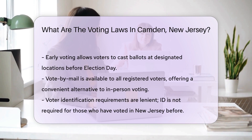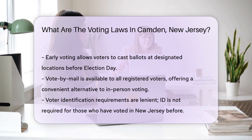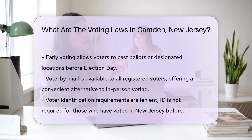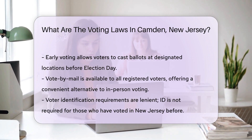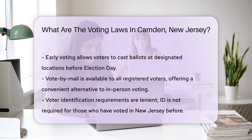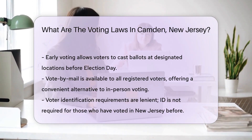Voting methods in Camden, as in the rest of New Jersey, include in-person voting on Election Day, early voting, and vote by mail. The state has implemented early voting, allowing voters to cast their ballots at designated locations before Election Day. Vote by mail is also an option for all registered voters, providing a convenient way to participate without going to a polling place.